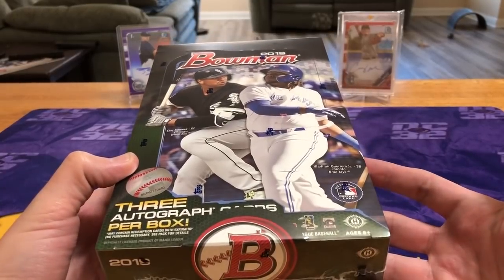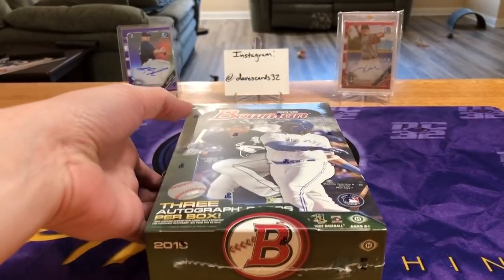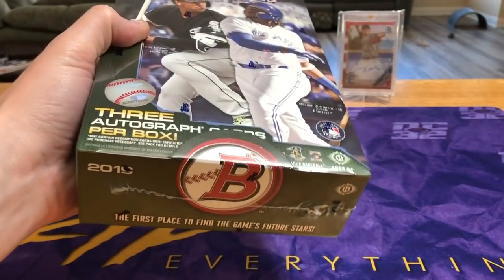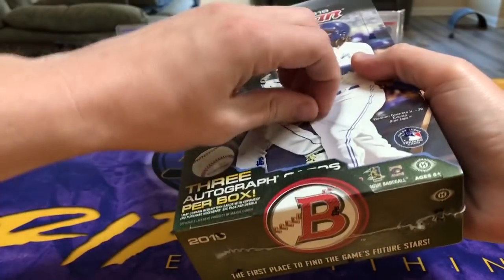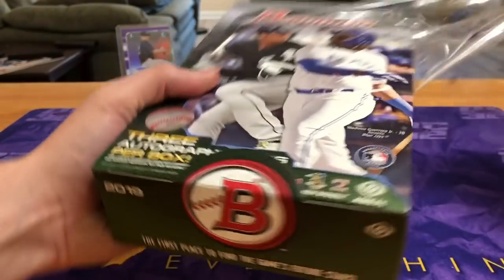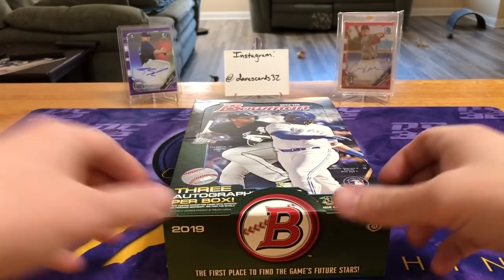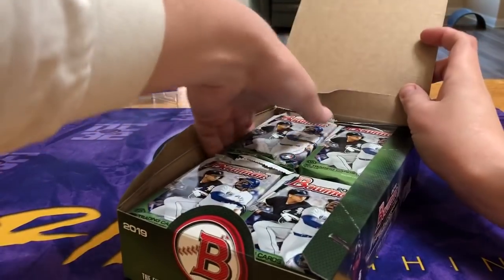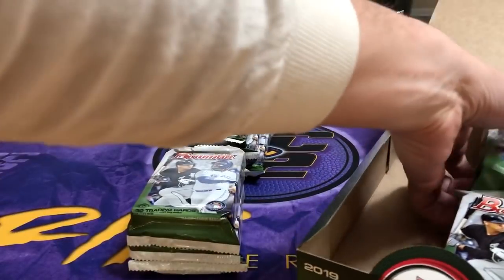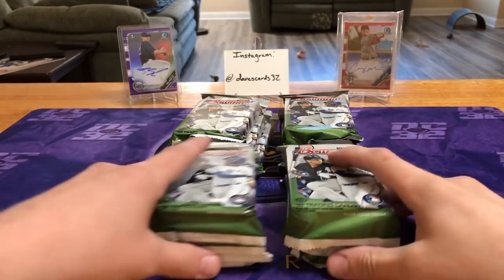With leftovers I essentially got this box for free from my original 300 bucks. I figured, hey, why not — I got this box for $295, really good price, and it's essentially free cards, it's gravy. Let's see if we can get some color and maybe get that Wander auto, which I think the base alone is sitting around the $500 mark. I did see the one-of-one Wander Franco super fracture was pulled, so not expecting that, but any other super fracture of a first-time Bowman prospect and you're going to be swimming in cash.